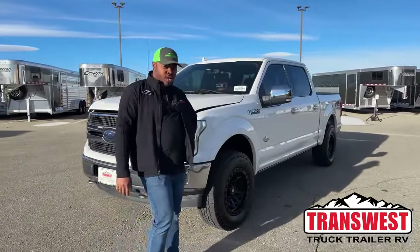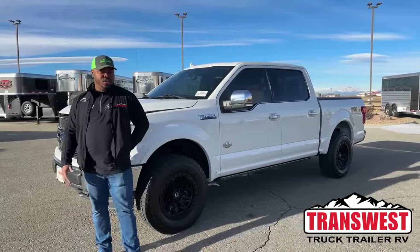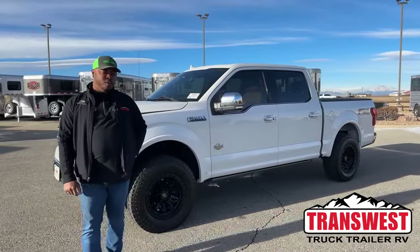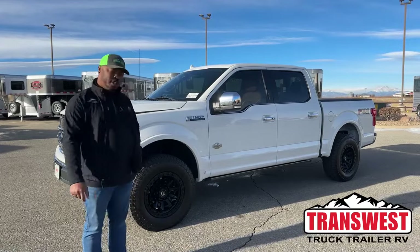A pleasant good morning, welcome to Transwest Truck Trailer RV. My name is Marlon Bledman for all those tuning in. I'm going to show you today a 2024 F-150 — this one is the King Ranch Edition. I'm going to go over some of the features.